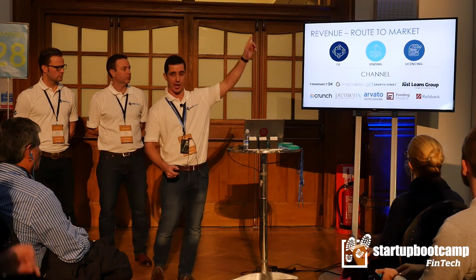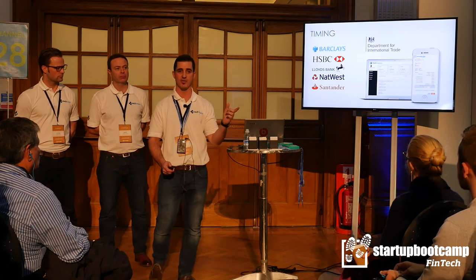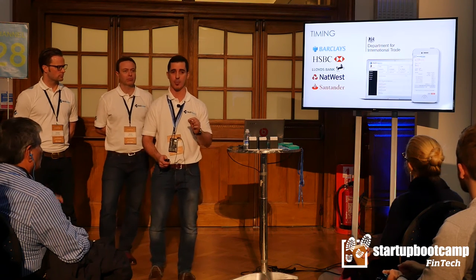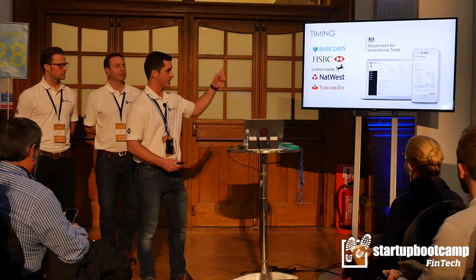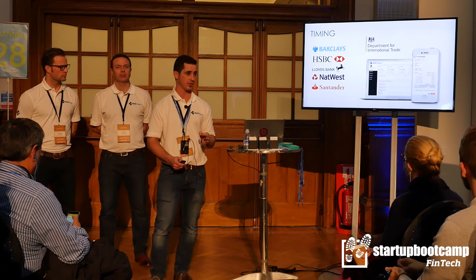As you can see, RailsBank are down the line — we're also going to be one of their launch partners, and we built out against Nigel's previous company, the CurrencyCloud. From a timing perspective, we could not be in a better position. Startup Bootcamp has given us access to all of the major banks that you see over there, and we're in advanced conversations with a number of them.